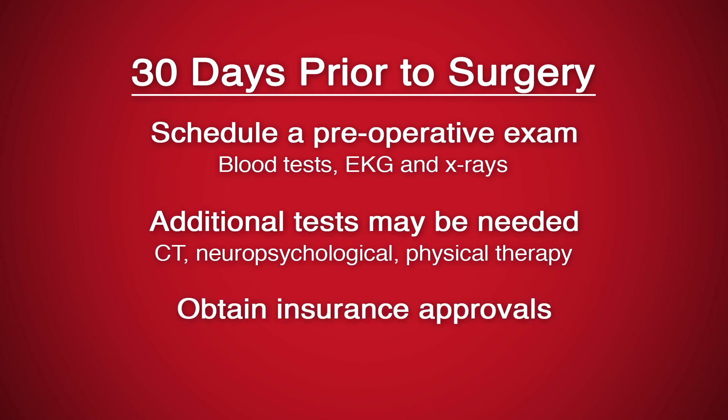Our office will help you with the process of getting approvals from your insurance company. It is important to make sure all is in order prior to surgery. On the days leading up to surgery, please follow these instructions, which are also available in a printed format at the clinic.